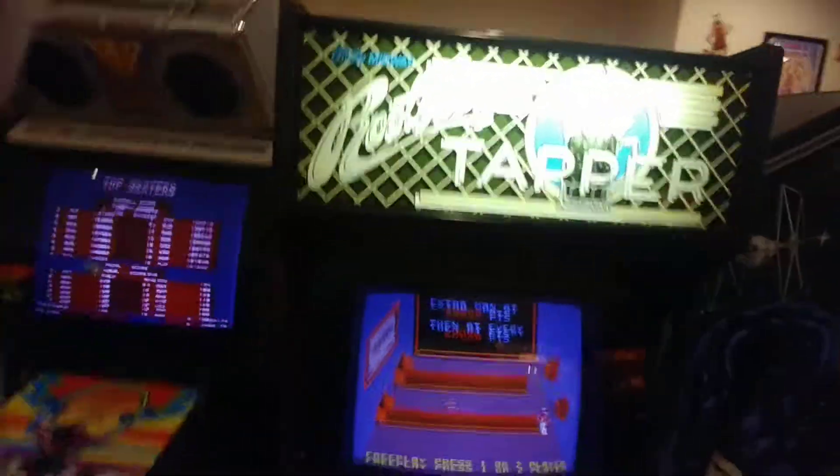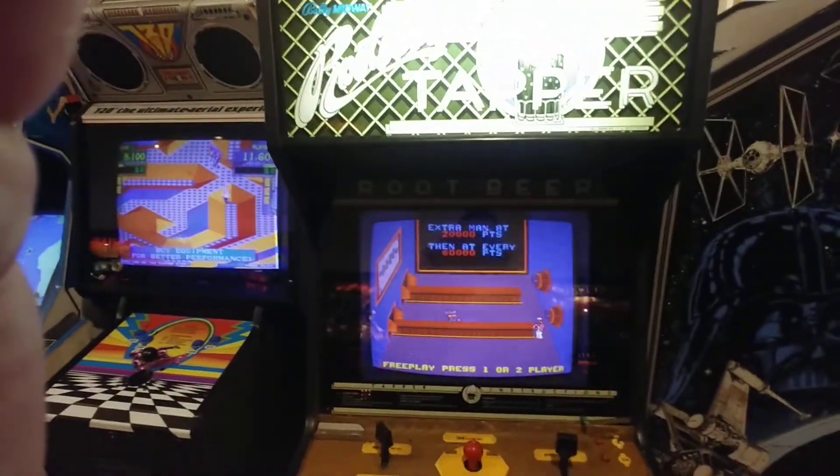We got Root Beer Tapper — anybody remember that? Classic older game.